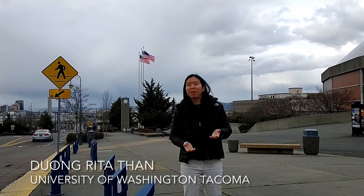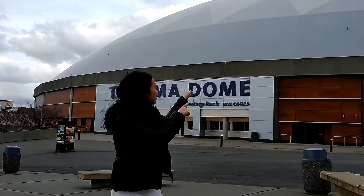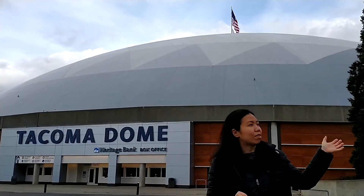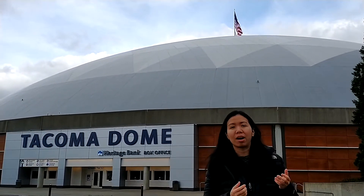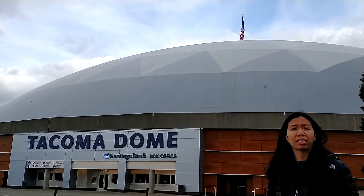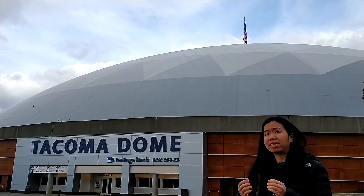I'm in downtown looking for some math, and here I found one — it is the Tacoma Dome. If you drive through Tacoma on I-5, you notice it, and if you live around here you've probably been here once or twice. One thing you might not know about this dome: it is made of wood.